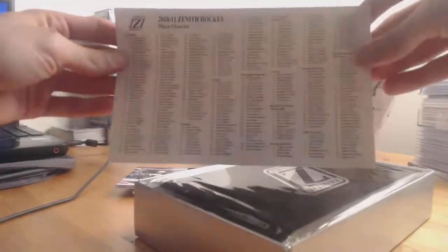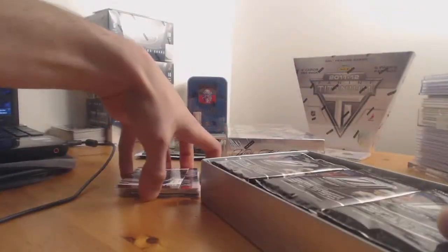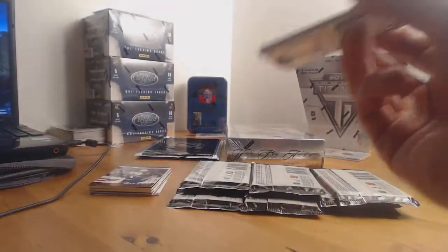Besides the one box I'll do next weekend, I'm not picking this up again — not because I don't like it, and not a money thing — it just doesn't seem like there's enough interest for it. But if anybody wants me to do an individual box here and there, just let me know and I can work something out.